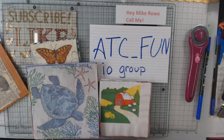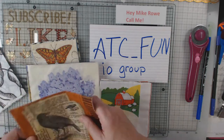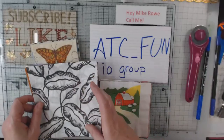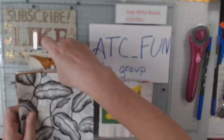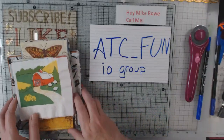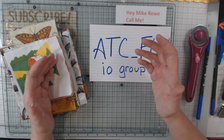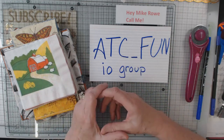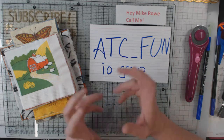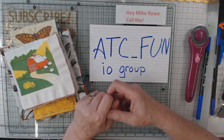They do all kinds of fun things in the group. I've been in it a long time. They're a chatty bunch — I can't really always keep up with the chat. But if it's something that you think you would want to do, ATCs are small, so lots of times it's a good way to use scrappy kind of paper because it is so small — two and a half by three and a half most of the time.